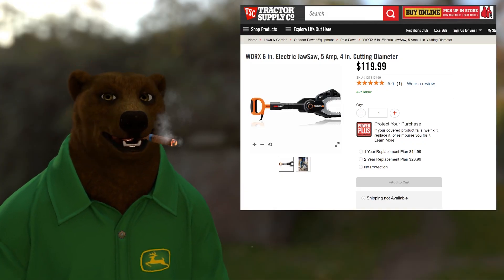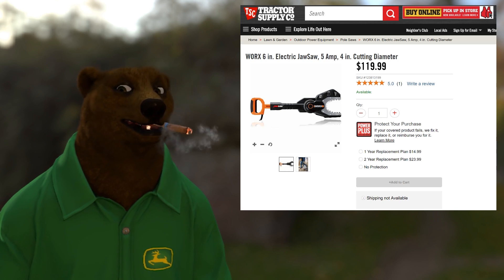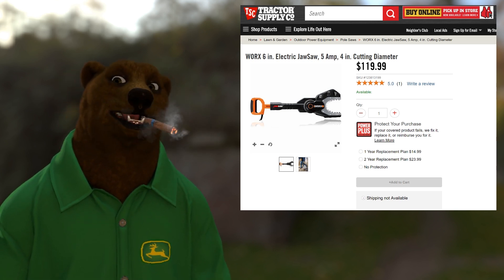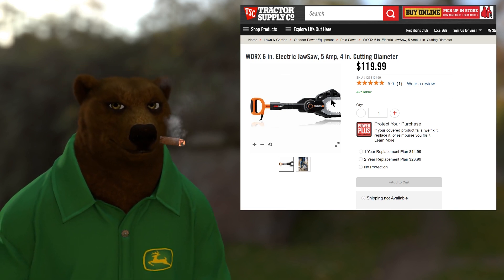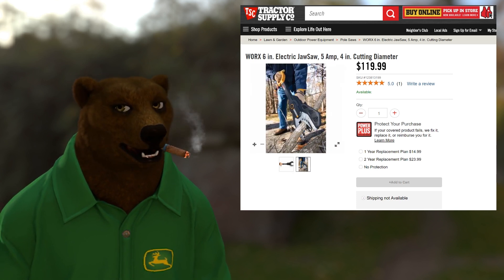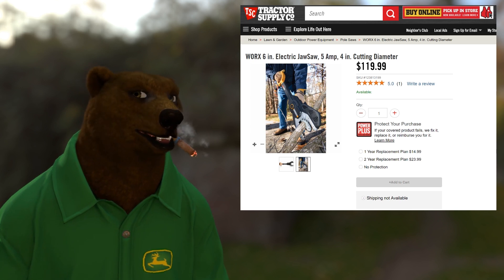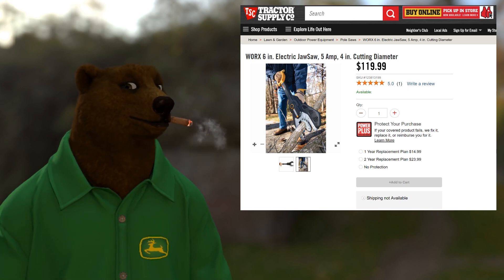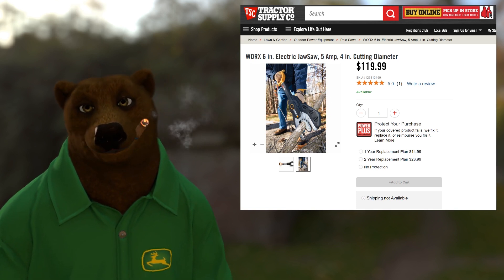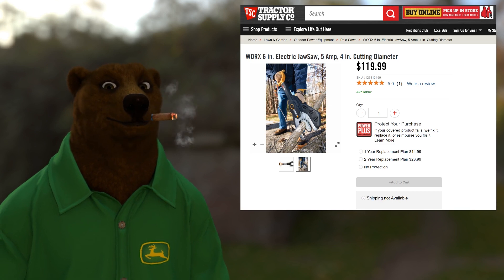But if you don't want a full-size chainsaw and want something with a little more safety to it, check out the Works 6-inch electric chainsaw, 5-amp. No worrying about gas or mixing oils. The teeth are for grabbing onto the limb and keeping it from jumping around — the chainsaw portion is actually up in the head. When you pull the lever it swings down and makes the cut. You just clamp it over the branch, anything up to 6 inches, pull the lever, and bob's your uncle. Works makes some really cool tools and this is one of the coolest.